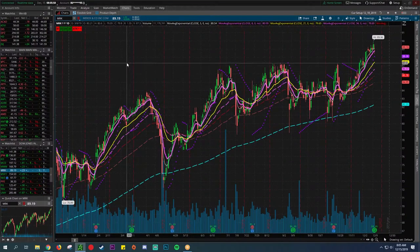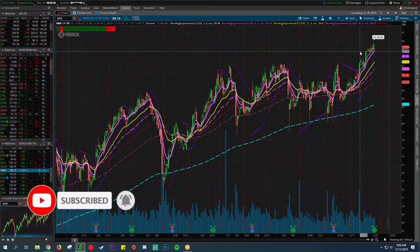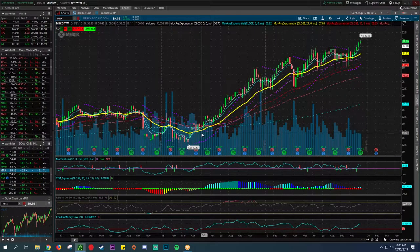Then we have Merck — another company that's been in a slight uptrend. On the weekly I always like to prefer the weekly first because it's just been holding the 21 so well. You can't buy it way up here — you're going to have to wait for a pullback to like the 21, which would be around the $84 to $85 level.